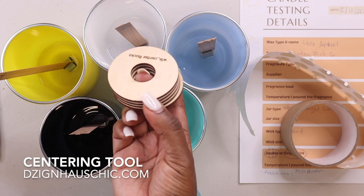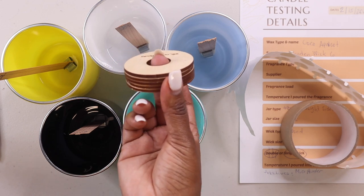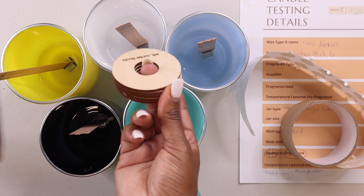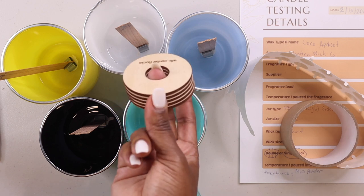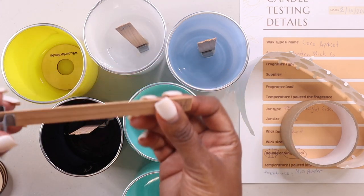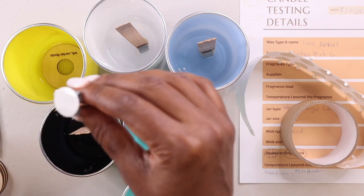This is a very good tool to have if you don't want to create your own centering tools. It's a bit of a splurge if you have extra money to invest. All you have to do is put it in the container — they have different sizes for the different jars you have.